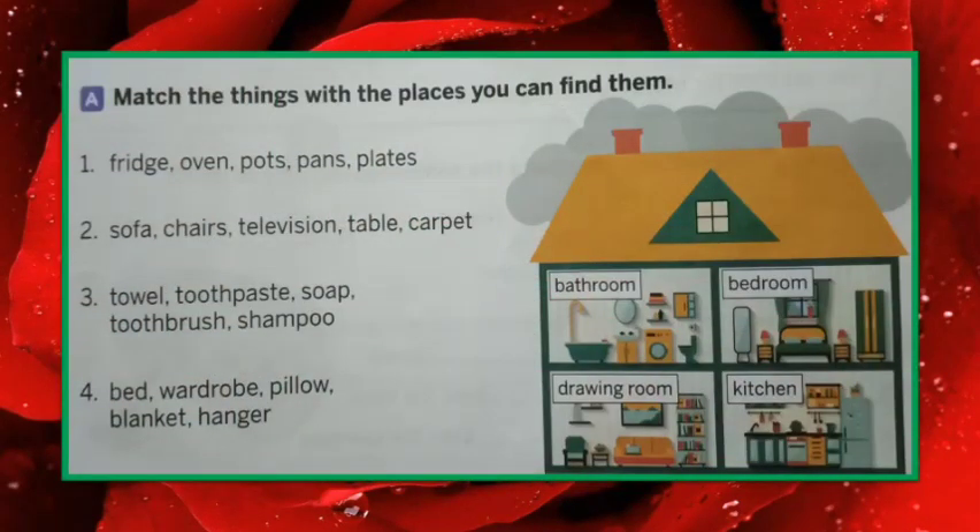Now let's go to the next slide and solve the textual questions. We will do question number A which is on page number 37. Let us read the question: match the things with the places you can find them. The things are given here, you have to read and find out which place these things belong to.